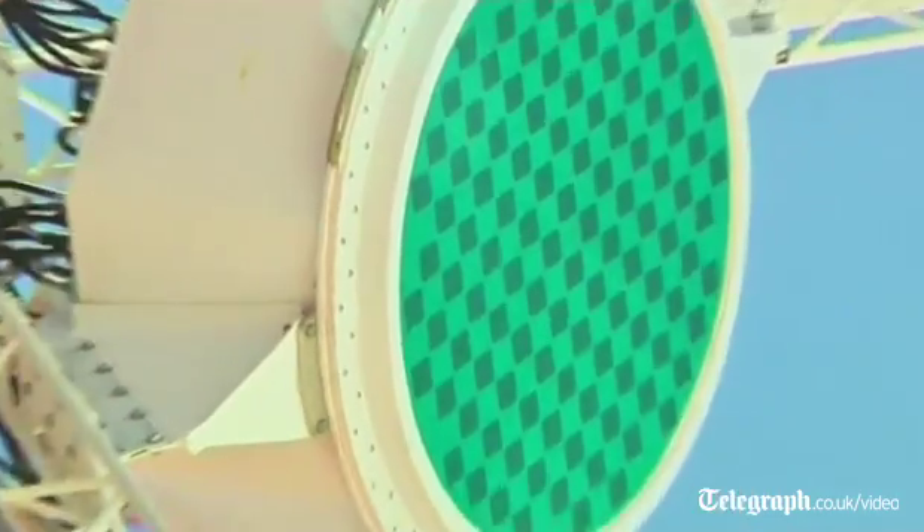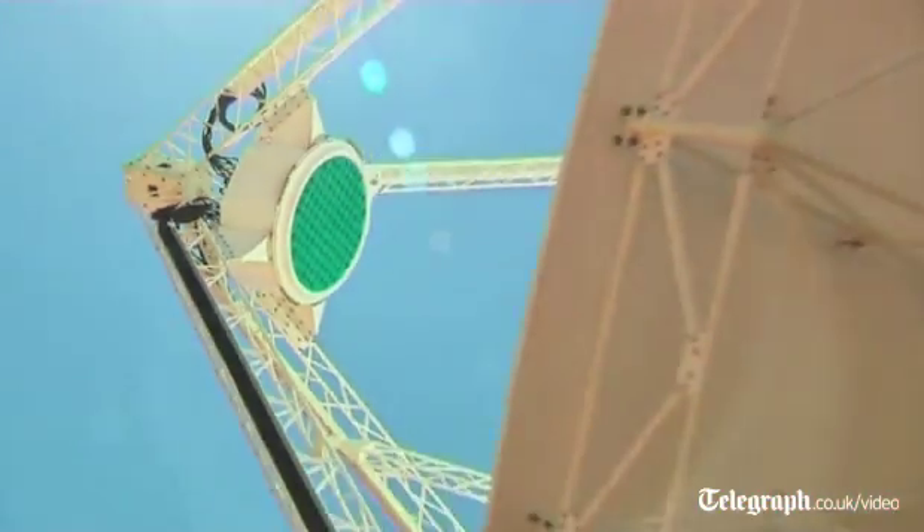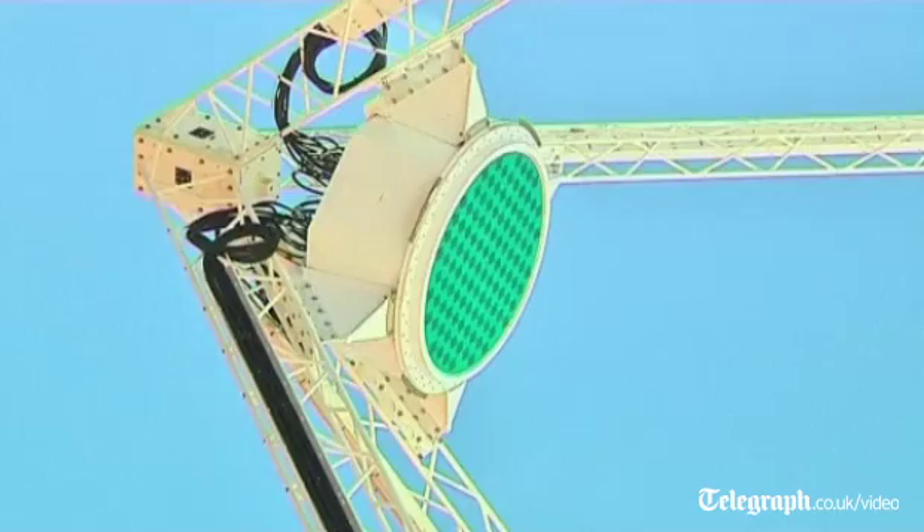If you put your hand in here you'll feel the inside is pretty cool. We've got a nice structure that uses ambient cooling to keep this electronics as cool as possible. Above this you can see the phase array heat itself.